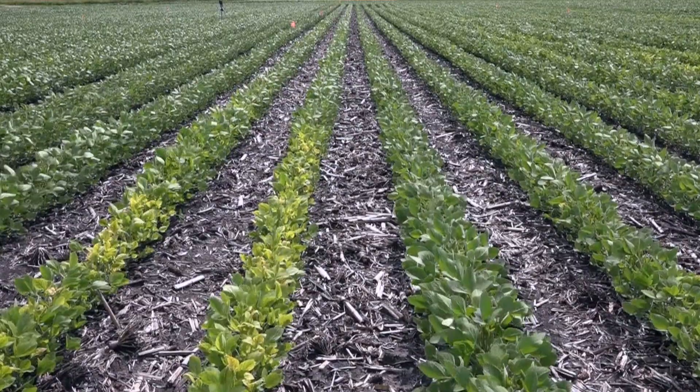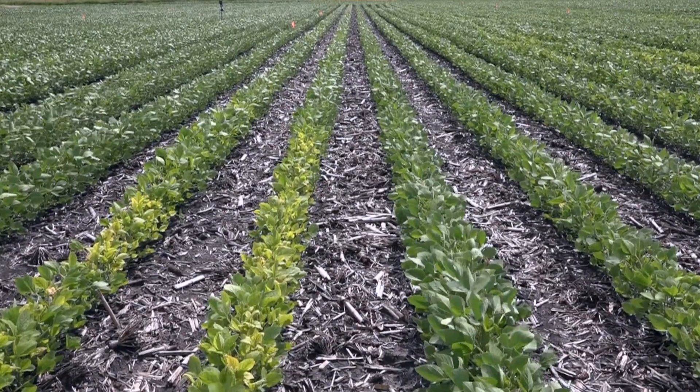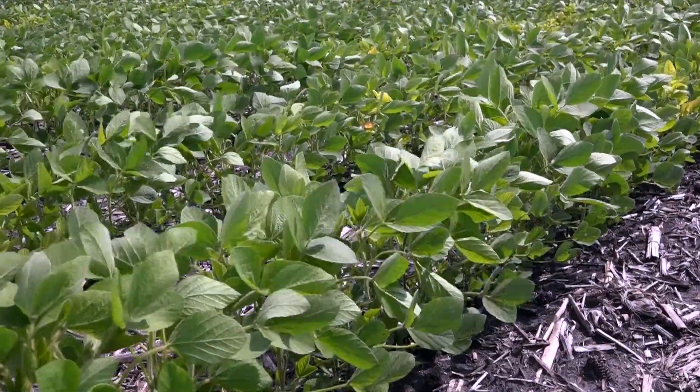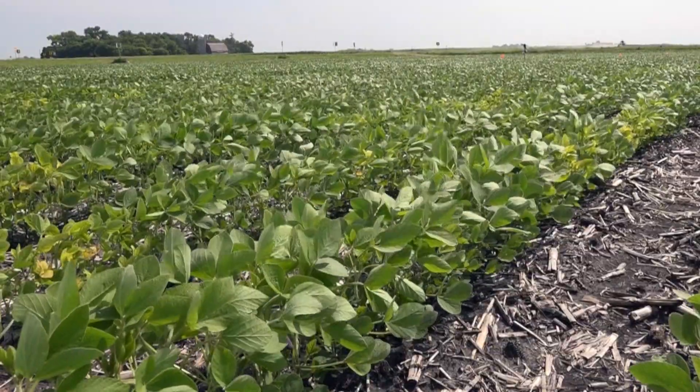Iron deficiency chlorosis can be corrected if specific chelated sources of iron are applied. However, the primary method to deal with iron deficiency chlorosis has historically been selecting a soybean variety which better tolerates high lime conditions.